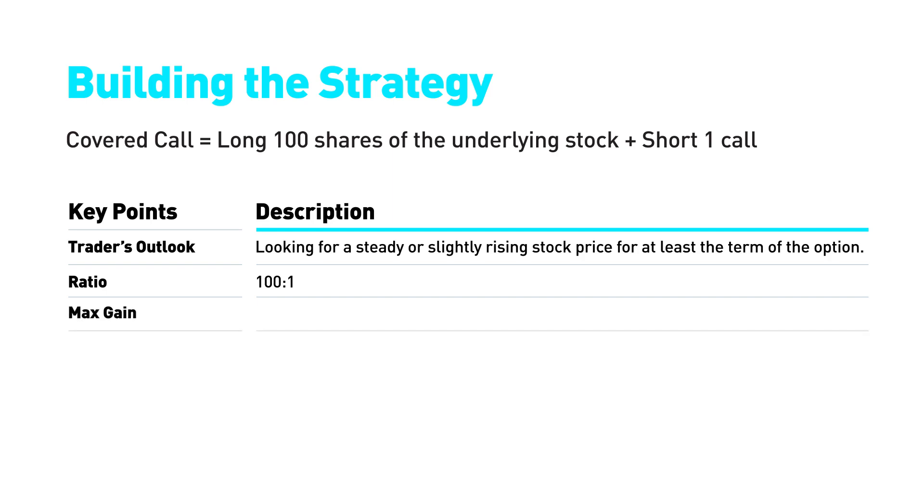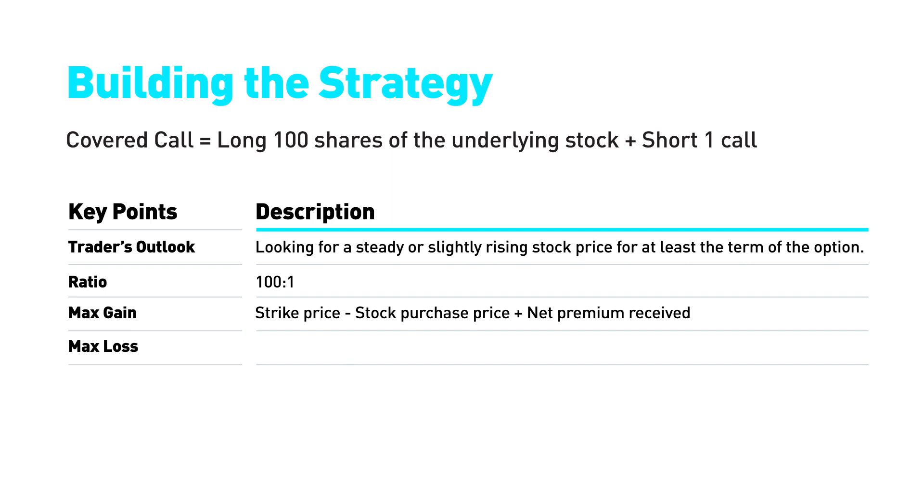The maximum gain is the difference between the strike and the stock's purchase price, plus the net premium received. The maximum loss is limited to the difference between the stock's purchase price and the net premium received.